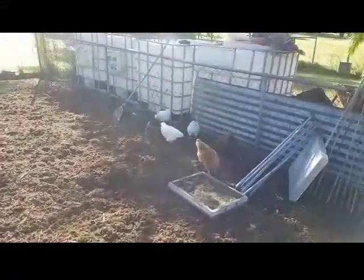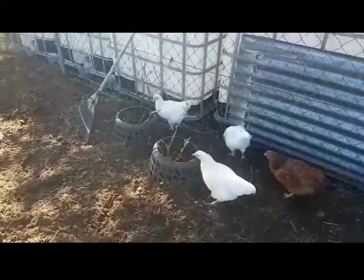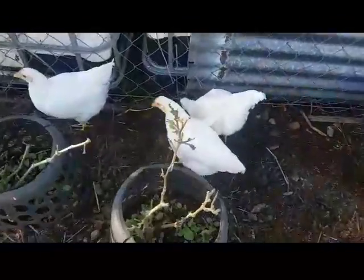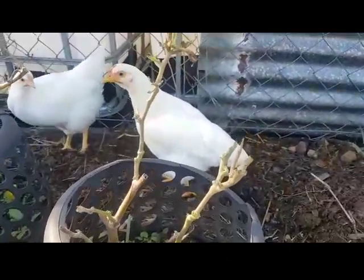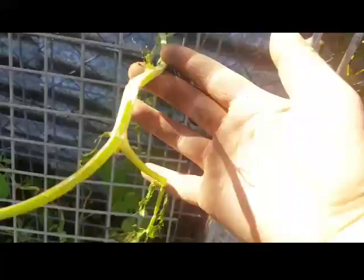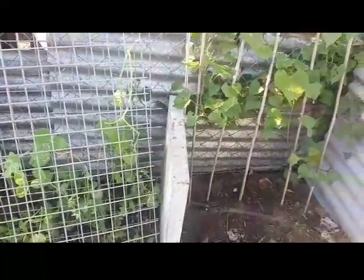These are my cheeky little baby chickens — not babies anymore — who eat anything green they can get their hands on. They've completely stripped my poor eggplants, and I also found out this morning that they were the ones that stripped this one clean, jumping up right here on this edging. Cheeky, right?